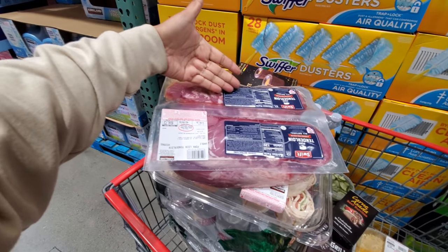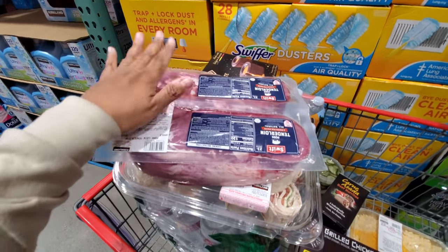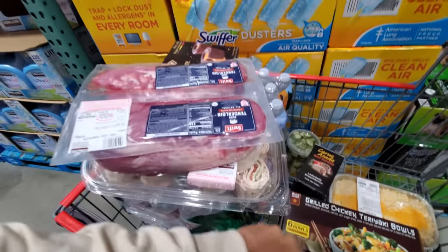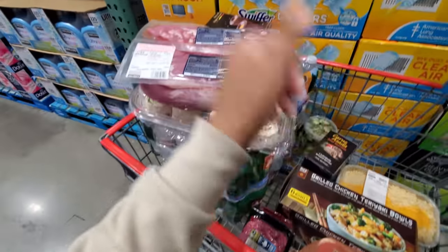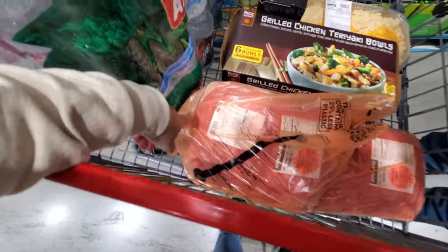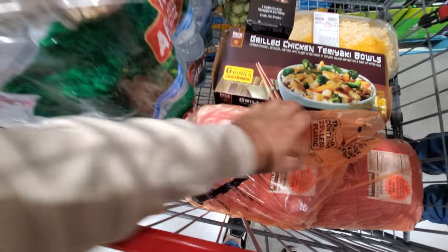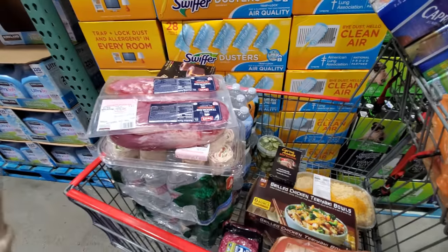Pork tenderloin — one's for me, one's for the neighbor. They're like in their 80s, 90s, so we'll do that. I did pick up ground bison, only two today. And I did pick up the mac and cheese — something to throw on the side in the oven for dinner for the week. I also picked up two packets of ground beef — one is for me, one is for the neighbor. These are like $29 to $30, so it is pricey. I just make hamburger patties out of it and split them up.